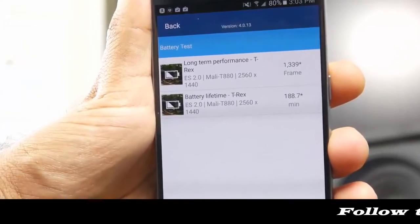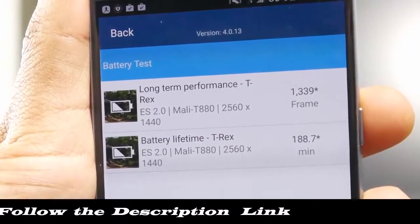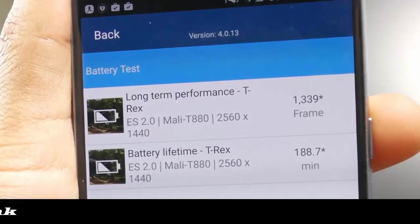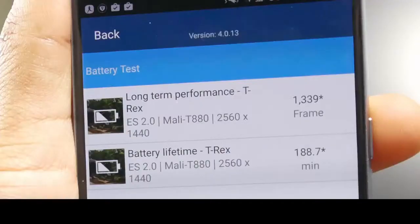Now looking at the Samsung Galaxy S7, the estimated battery life performance is very similar to the iPhone at 188 minutes. However, the long-term performance score at the 2560x1440 resolution is rated at about 1339, which is not as high as the iPhone. That's because the iPhone has a lower resolution overall rendering display, which is why we see a difference in those two scores.